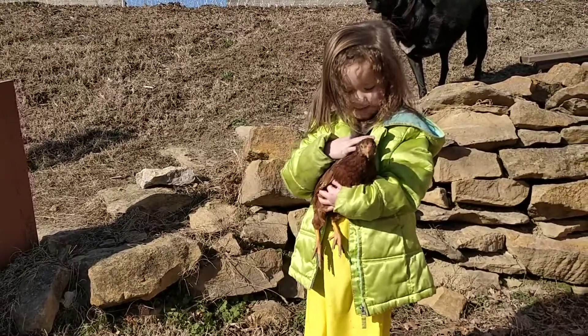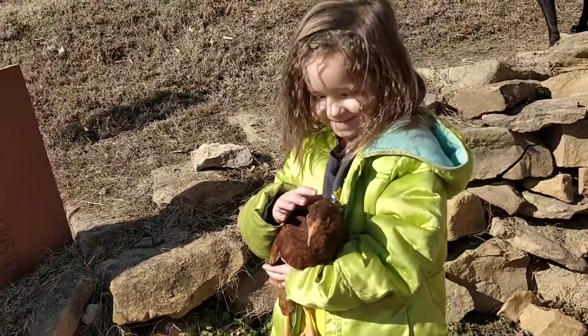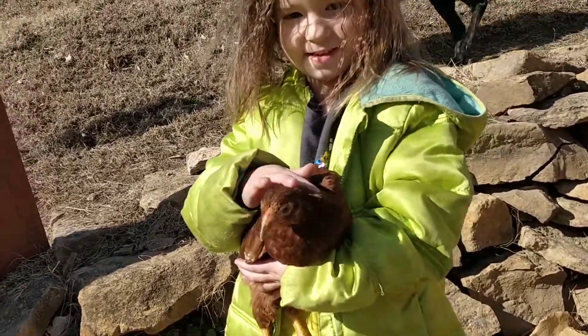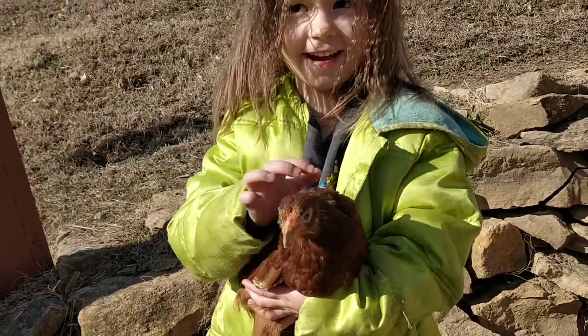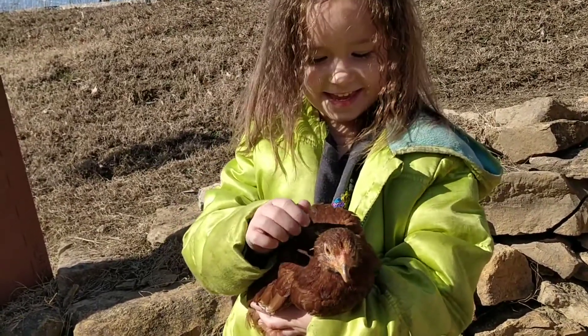Friends, today we're gonna take a look at some 10-week-old birds and I got a special helper today. Hadassah, what kind of bird are we looking at? The Buckeye. What do you know about the Buckeye?